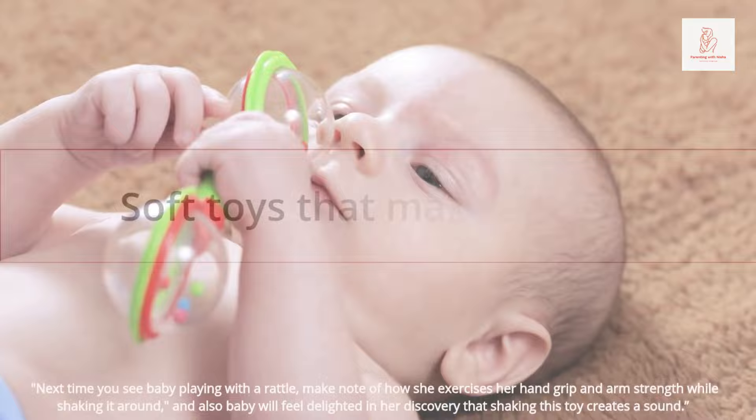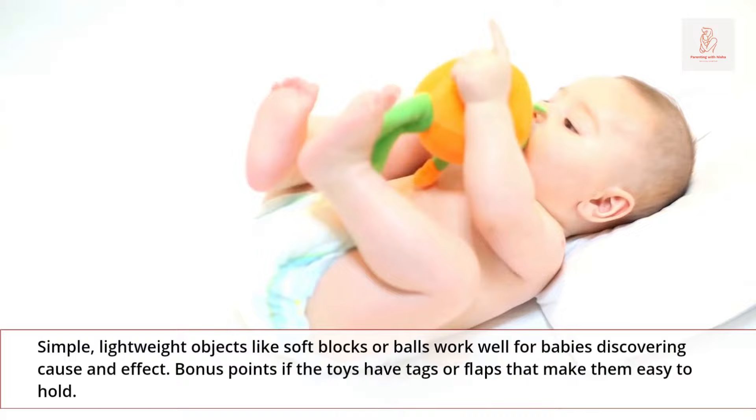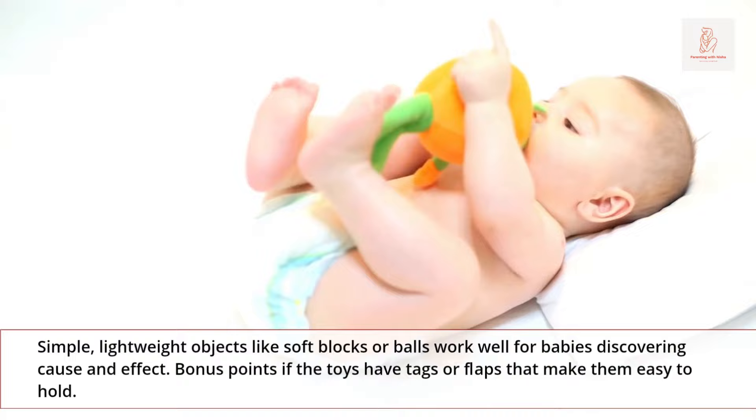Soft toys that make sounds: simple, lightweight objects like soft blocks or balls work well for babies discovering cause and effect. Bonus points if the toys have tags or flaps that make them easy to hold. Rolling a soft ball to your 4-month-old baby and placing toys about 12 inches in front of them will help them develop skills such as reaching and hand-eye coordination.